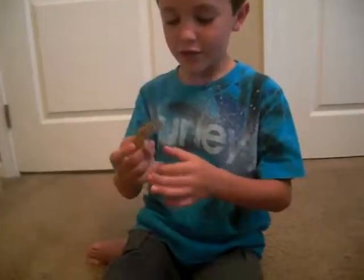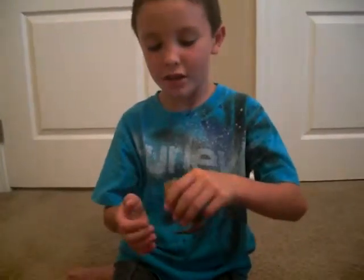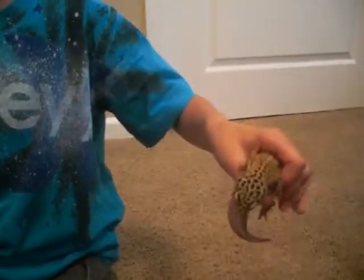Leopard geckos are a great type of lizard. If you already have one, you don't have to watch this. But whoever wants to learn about them, watch this. Cause I've had this one for one year. Love you.